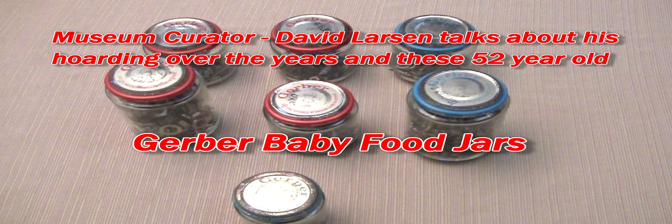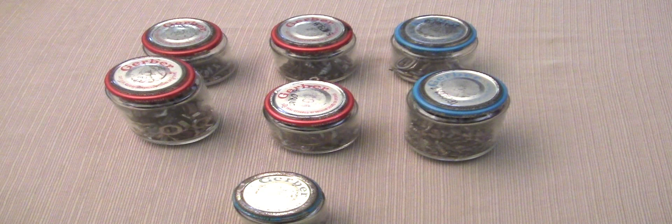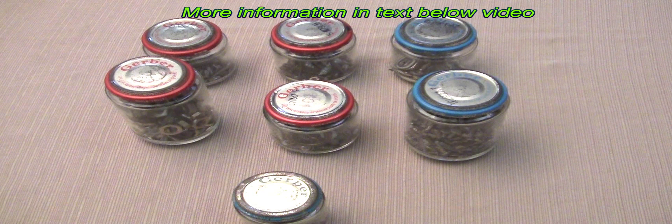This is your museum curator speaking, David Larson here at the Bugbook Historical Microcomputer Museum. Those of you who have been following the blog pretty much know that I'm a hoarder and have been a collector of historical microcomputers for 40 years or more. But this sort of proves a point here — how much of a hoarder I am.